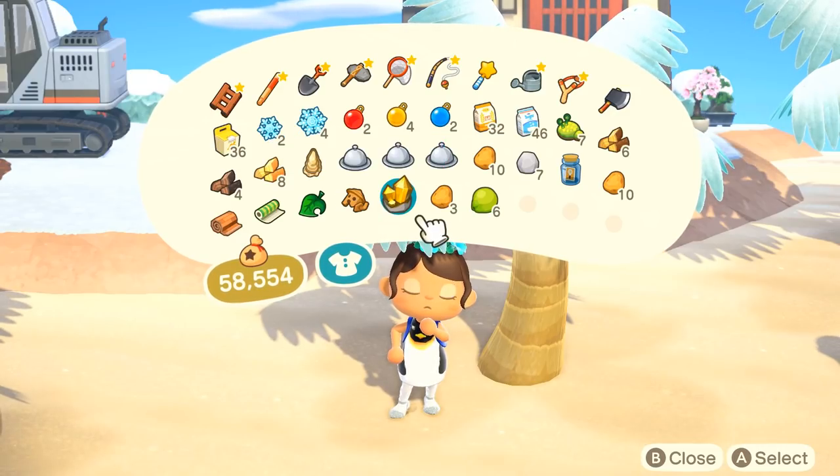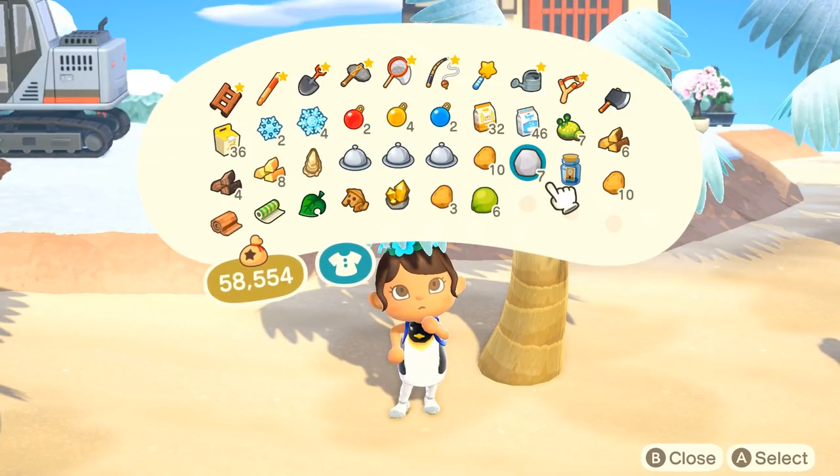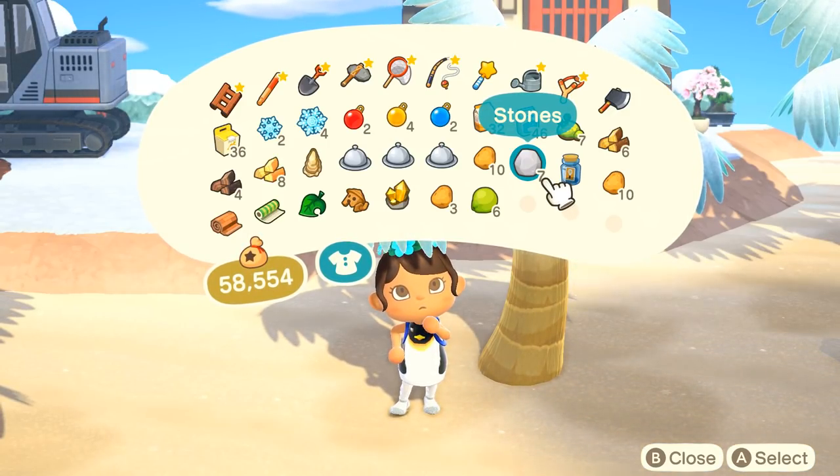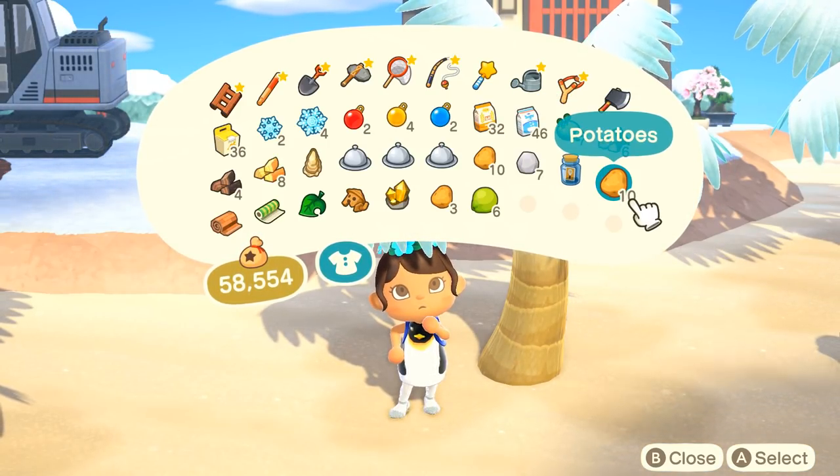I also got the gyroid fragment of the day, a golden nugget, and a few stones, so we can try to make that cool mossy cave. We'll have to see what we end up doing today.